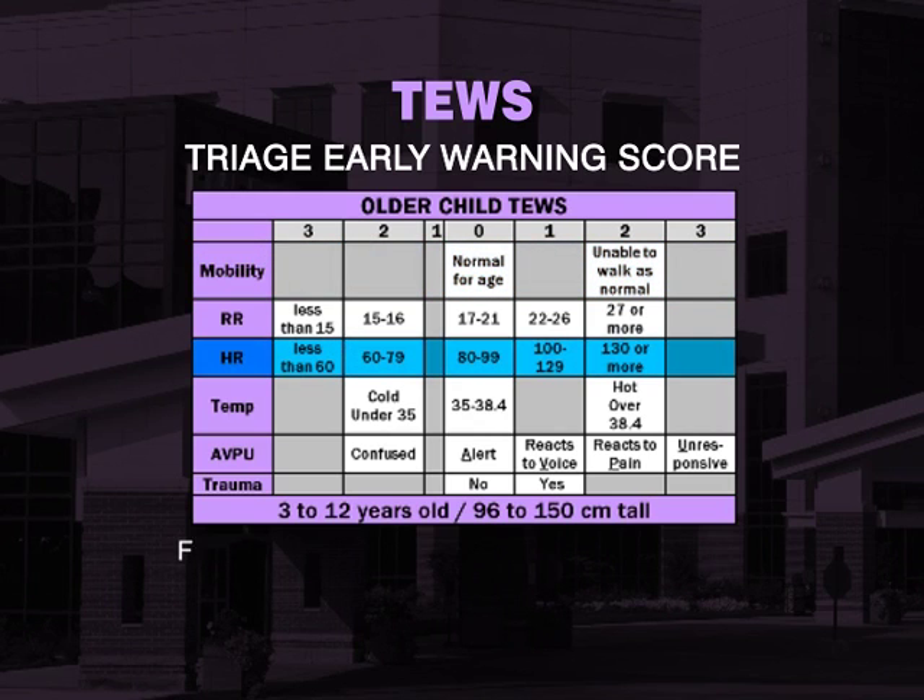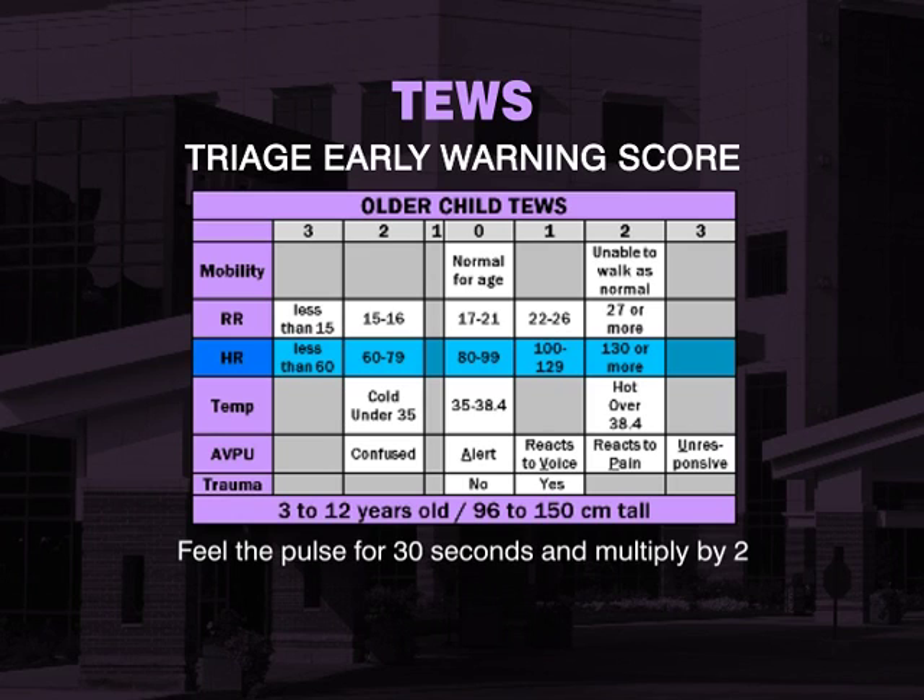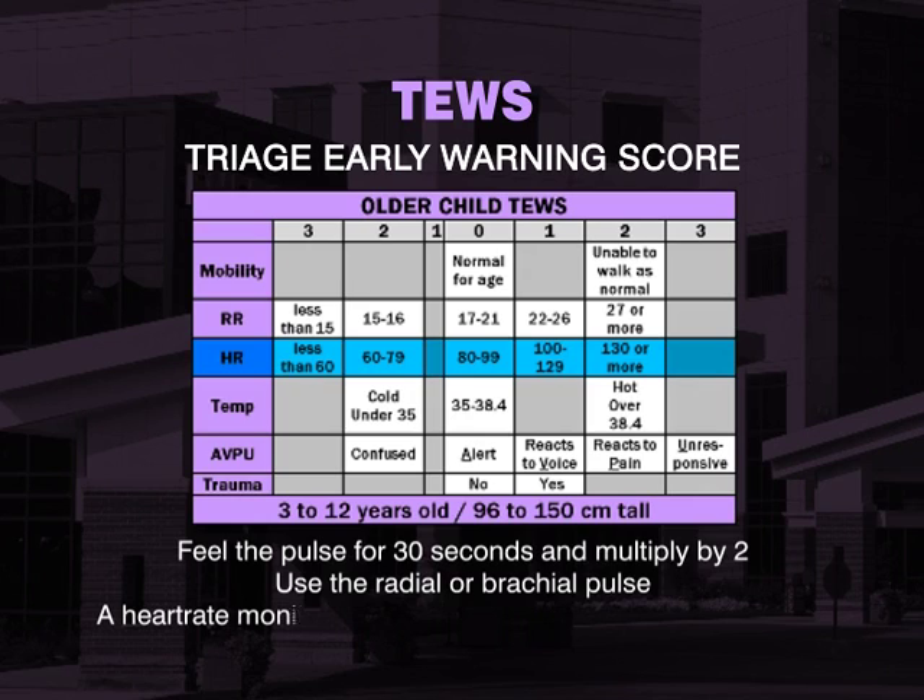When assessing the heart rate, feel the pulse for 30 seconds and multiply it by 2. Use either the radial or brachial pulse, whichever is easier to obtain. A heart rate monitor can be used, but not a saturation monitor.